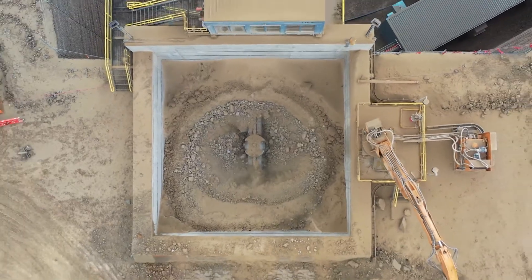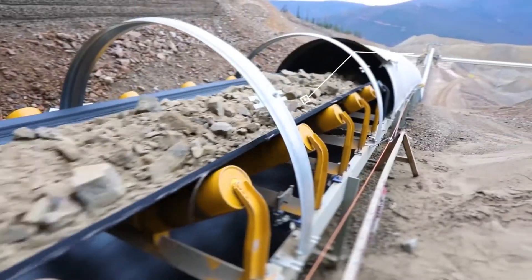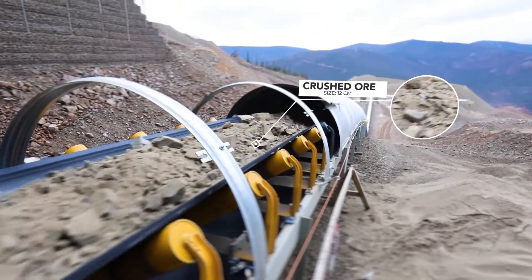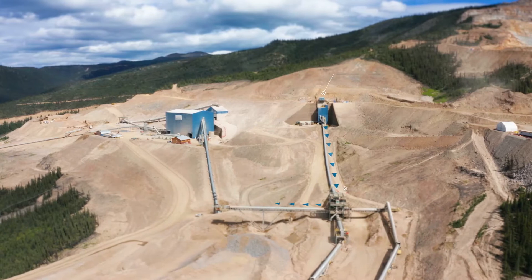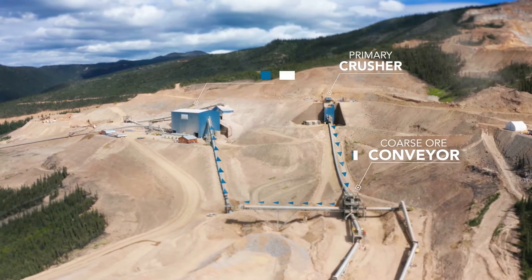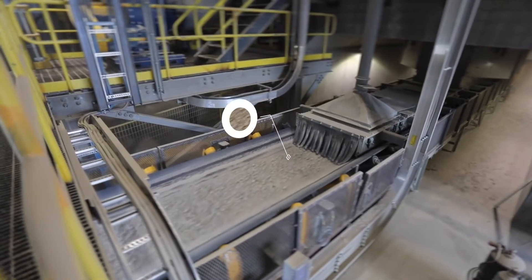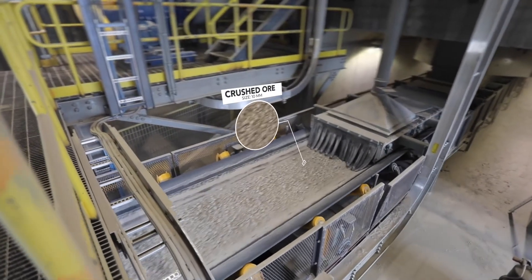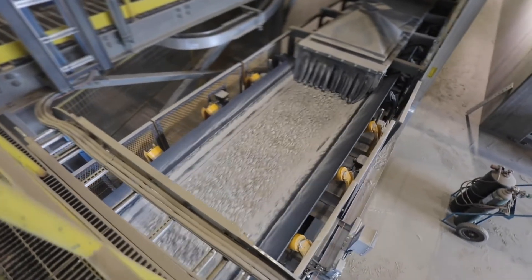The primary crusher is a gyratory crusher that crushes the ore boulders to approximately 12 centimeters in size, about the size of a grapefruit. From the primary crusher, the crushed ore is conveyed to the secondary and tertiary crushers, which further crush the ore to a target size of 10 millimeters, about the size of a grapefruit seed.